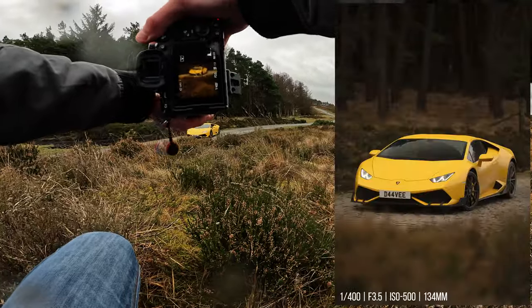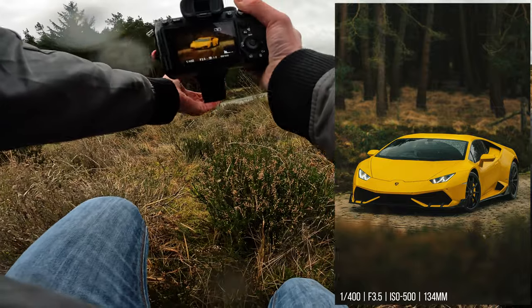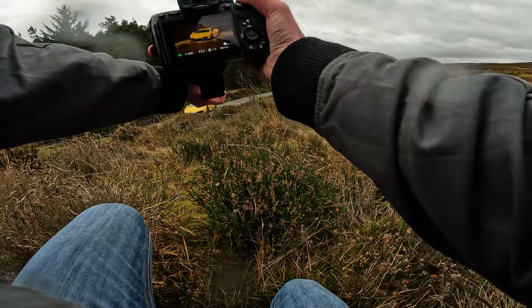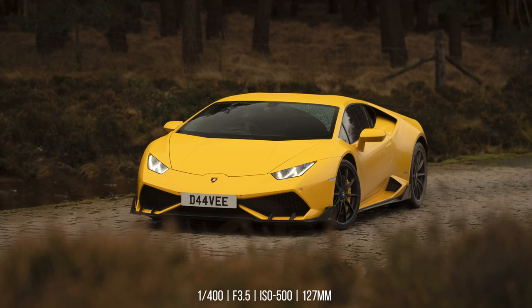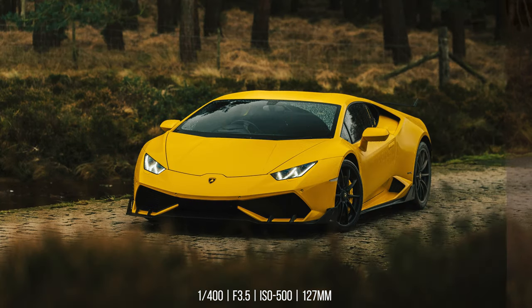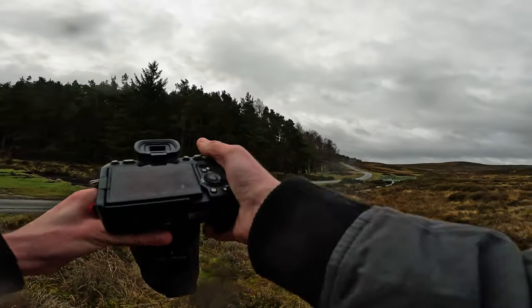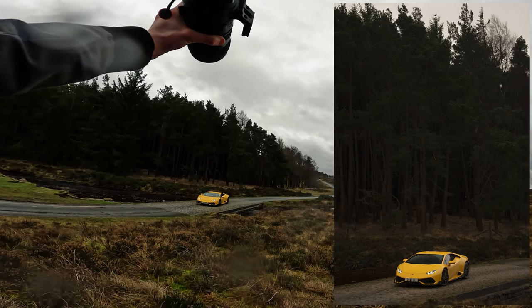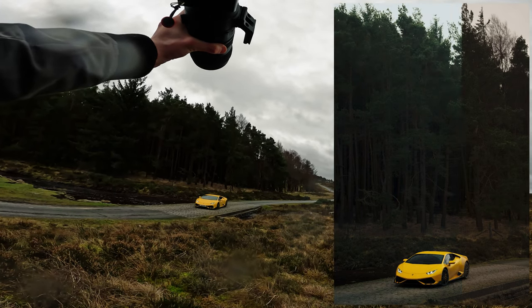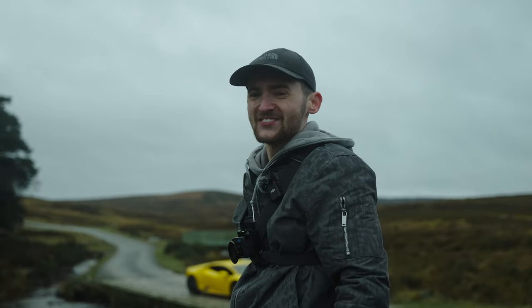Shooting at f/3.5 — nice. Maybe do it in landscape as well, get a nice mixture between landscape and portrait shots. You want a bit of everything when you're shooting cars — every angle, different compositions. I'm going to switch the focus point to spot mode and put the Lambo right at the bottom of the frame with the tree lines above. I couldn't have asked for a better location.